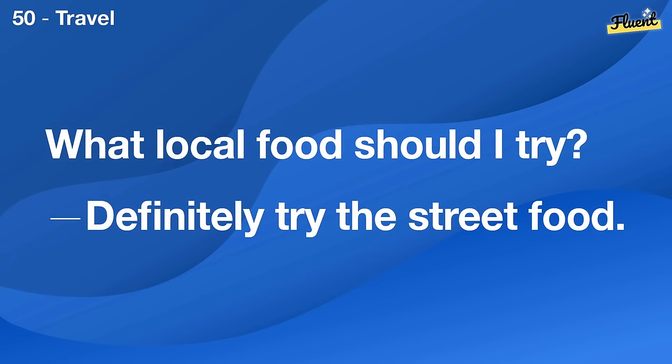Why does my phone drop calls? It could be a signal issue or your phone's hardware.